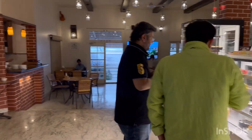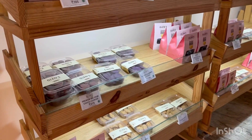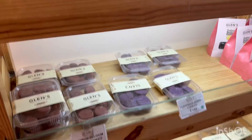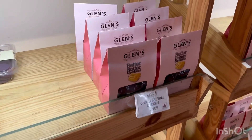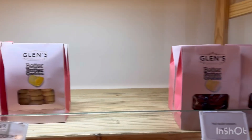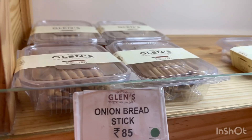You can find so many different kinds of pastries, cakes, and different bakery items. Like you can see, all these cookies — they taste really amazing. So many different kinds of cookies you can find over here, and they are quite different from the usual ones you find in the market. You can find some breadsticks also.